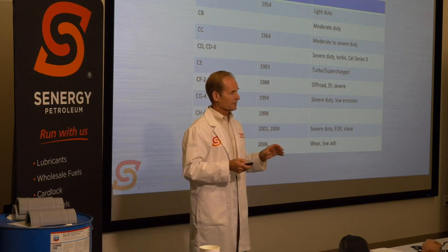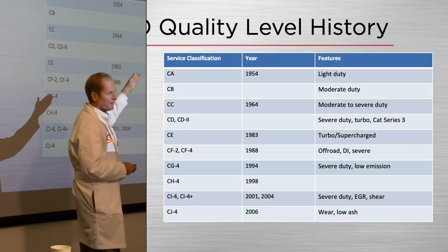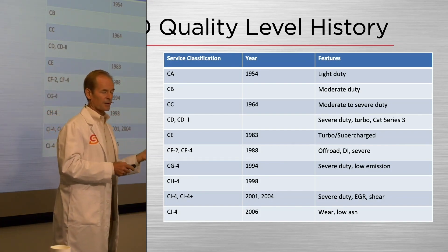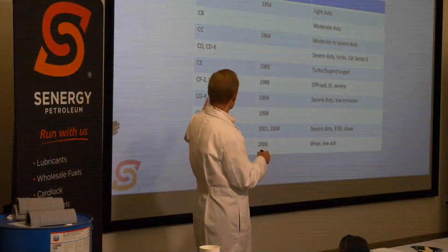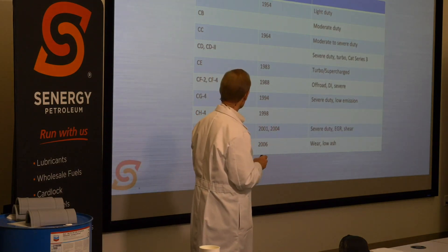Taking a look at the performance classifications — this is the history of API service classifications going back to the 1950s with API service CA and CB — very basic stuff, hardly any additive, very light-duty. Over time, as duty cycles, horsepower, and emissions increased on engines, oils were formulated to change with them. The OEMs work with the API to develop better oil definitions, new testing, and improved testing, coming up with new classifications. Each one improves over the prior generation, each one superseding — so if your engine originally called for CF4, CJ4 met that and more.